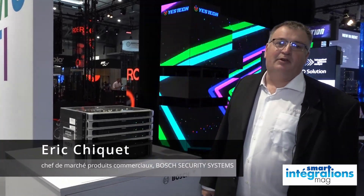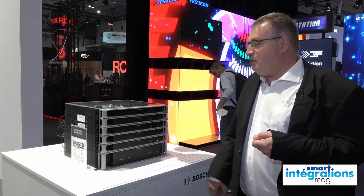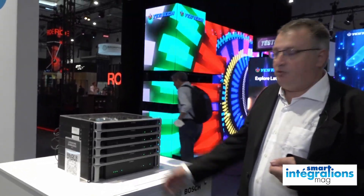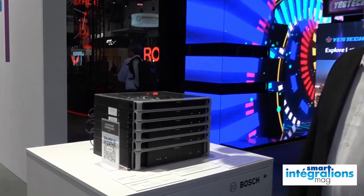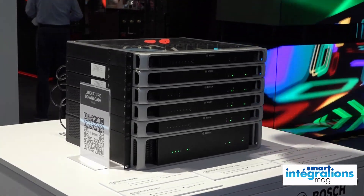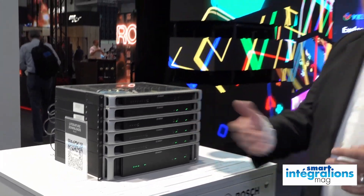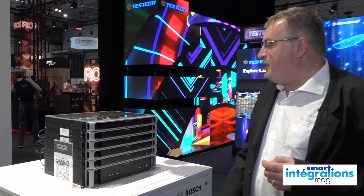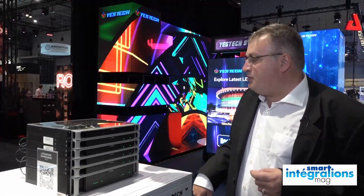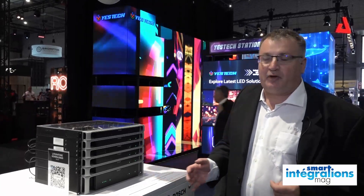Donc ça c'est le système Présentsa, qui est un système sur IP de sécurité et qui a été lancé en début 2020. Les avantages de ce système sont qu'on est sur une puissance partagée au niveau de l'applicateur, donc on a un espace réduit en termes d'occupation dans les racks, et on a l'ensemble des équipements qui sont sur IP, sur un réseau entièrement IP, et on peut avec ce système couvrir de la petite installation jusqu'aux très grandes infrastructures.